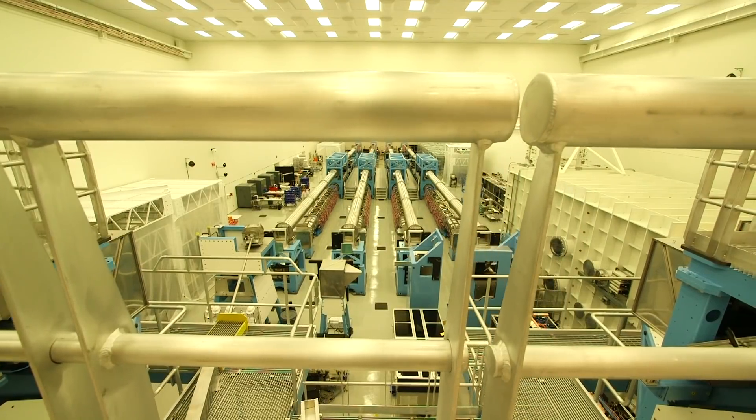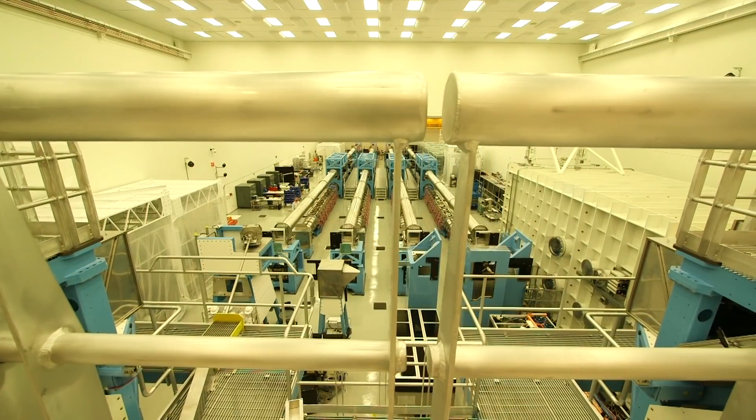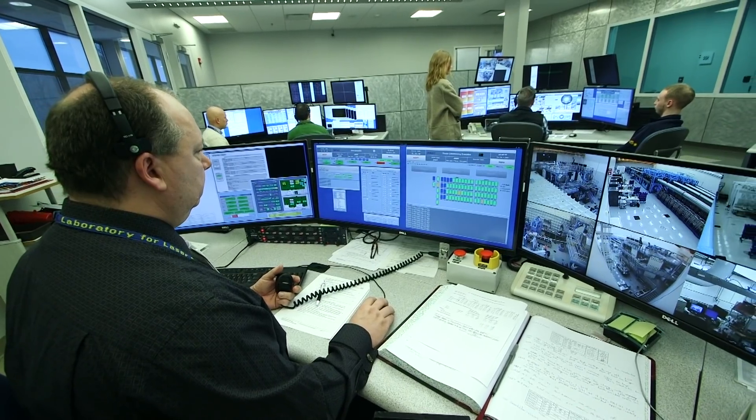This laboratory is involved in many aspects of physics that use lasers. We do laser fusion — that's nuclear fusion — and physics in support of national security and basic sciences.